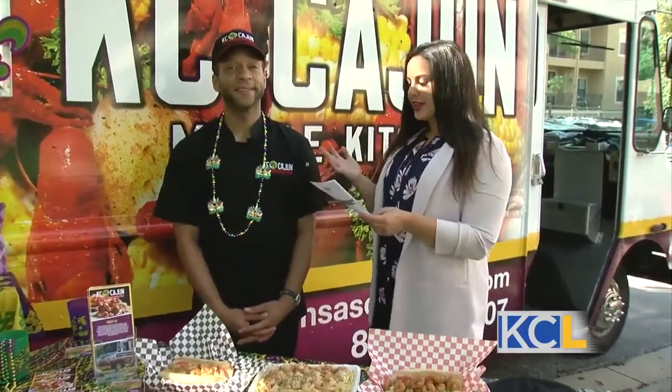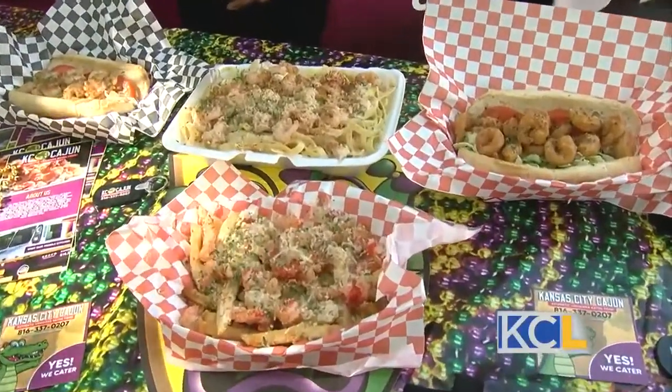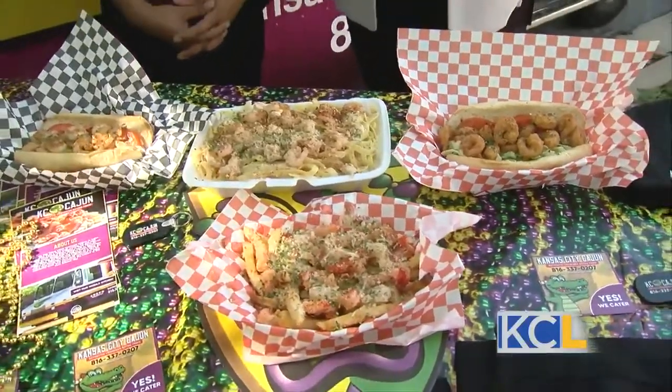I am here outside at our parking lot and I am ready to eat. Our next guests are bringing authentic Cajun cuisine to Kansas City in style. I'm here with owner Ezra England of the KC Cajun. Thanks for joining us today. Thanks for having us. This looks and smells delicious — we're outside and I can still smell this. Oh my gosh, I can't wait to dive in.